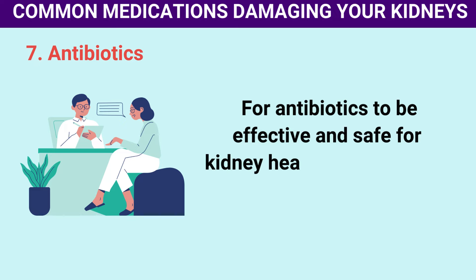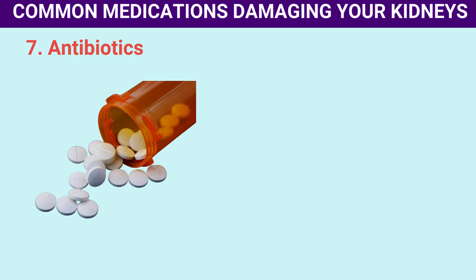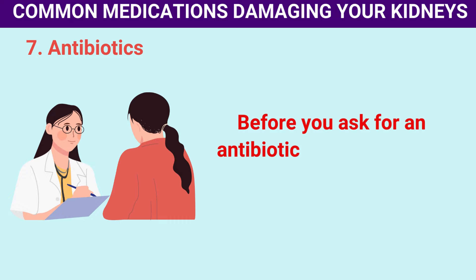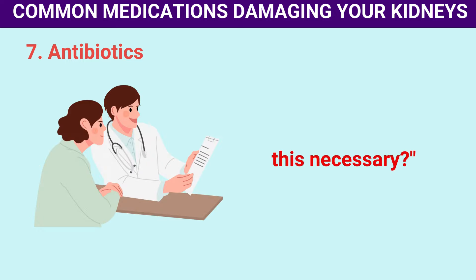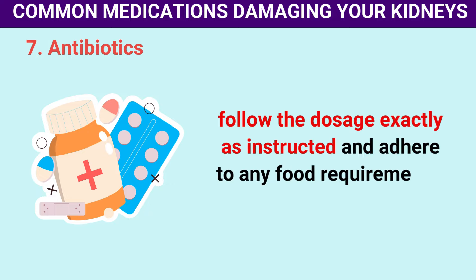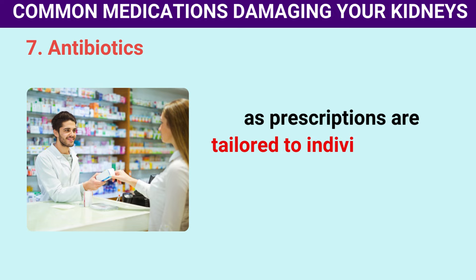For antibiotics to be effective and safe for kidney health, it's important to use them correctly. Nearly one-third of antibiotics prescribed in the United States aren't appropriate for the conditions being treated, according to the CDC and a study in the Journal of the American Medical Association. If antibiotics are truly needed, follow the dosage exactly as instructed. Never save antibiotics for future use or give your prescribed antibiotics to someone else, as prescriptions are tailored to individual health needs.